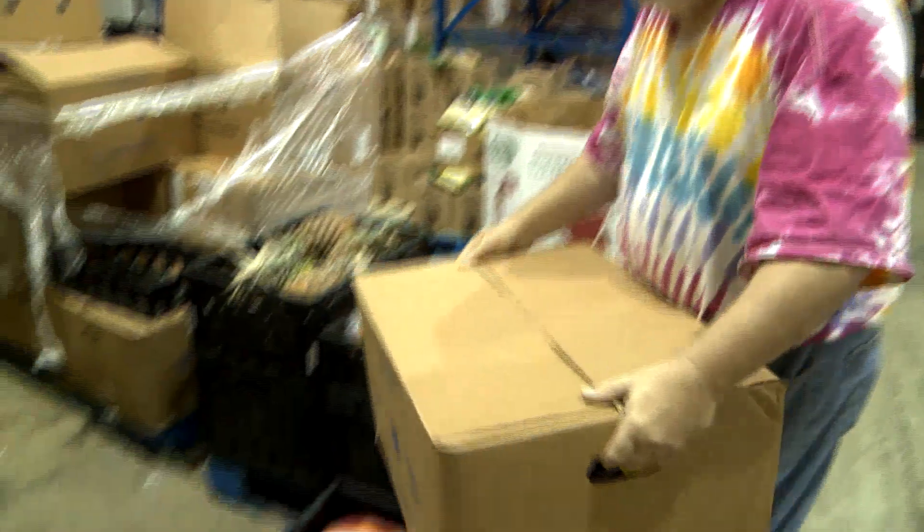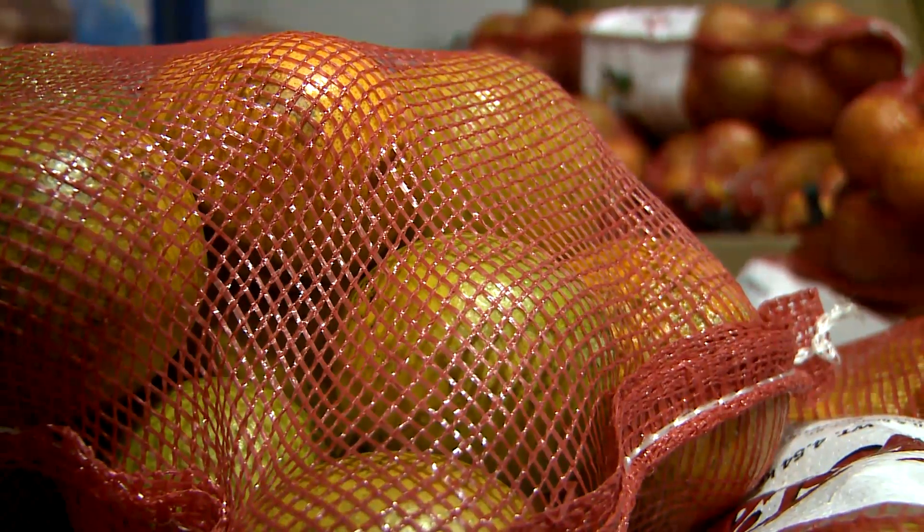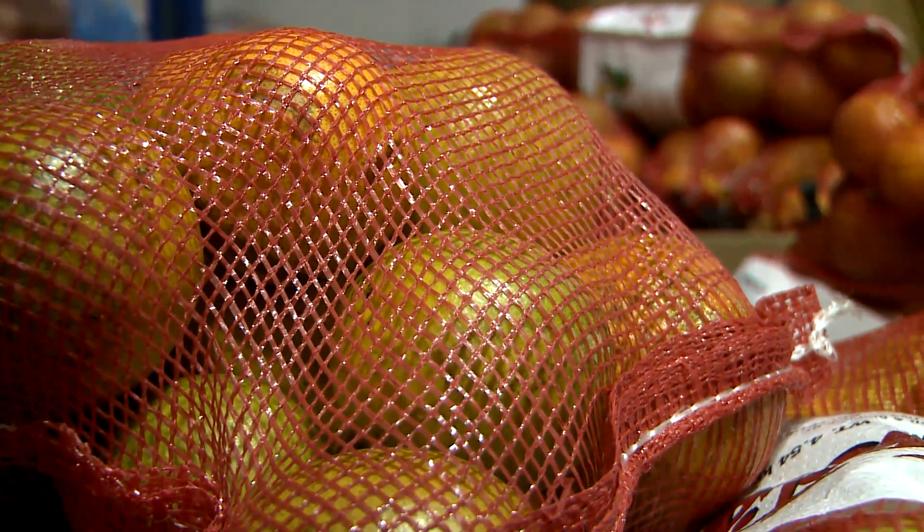Fresh produce, milk, meat, and eggs are key components of the Choose Healthy Options program, receiving the highest marks for nutritional value, quality, and freshness.